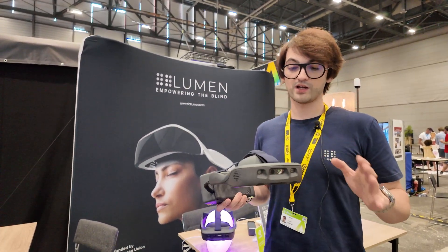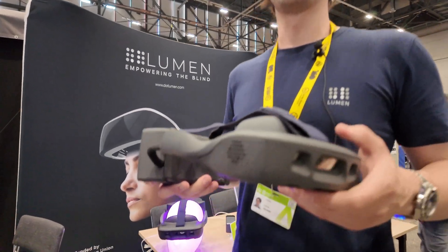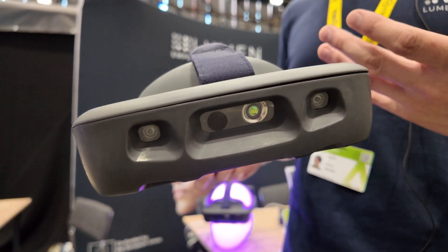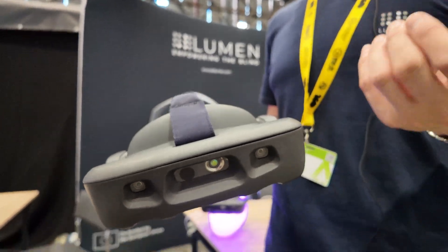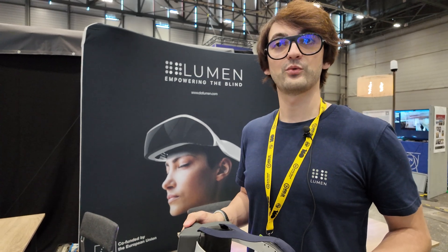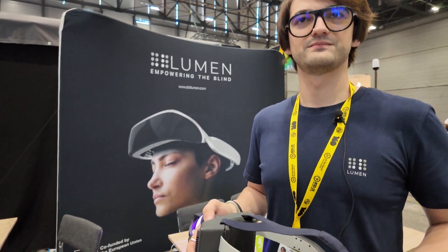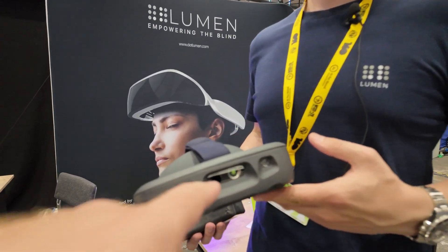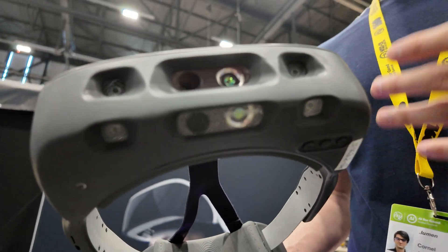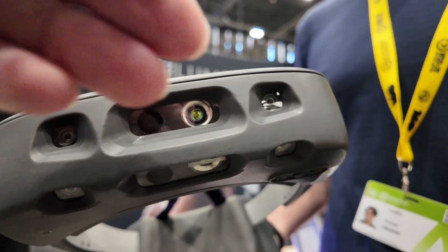Does it have LiDAR? It has six cameras, LiDARs, and other sensors as well. This has been tested by more than 500 blind people and it's coming to market in just a few months. We are a team of over 50 engineers and scientists working on this for the last four years. We have six cameras and some LiDAR projectors, so the device can see near field and far field everything.